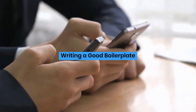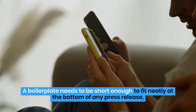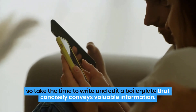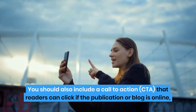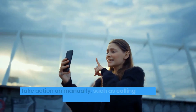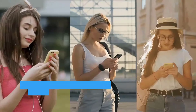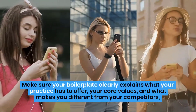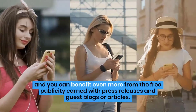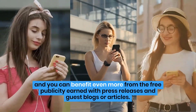Writing a good boilerplate: A boilerplate needs to be short enough to fit neatly at the bottom of any press release, so take the time to write and edit a boilerplate that concisely conveys valuable information. You should also include a call-to-action CTA that readers can click if the publication or blog is online, or take action on manually, such as calling your office or visiting your website. Make sure your boilerplate clearly explains what your practice has to offer, your core values, and what makes you different from your competitors, and you can benefit even more from the free publicity earned with press releases and guest blogs or articles.